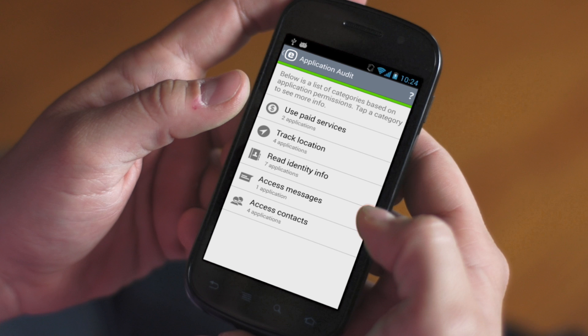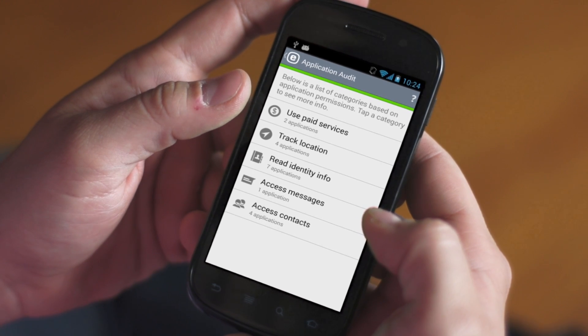Similarly, be mindful of apps that want to track your location via GPS. I recommend downloading a security app that will help you examine permissions and location tracking of all apps on your phone.